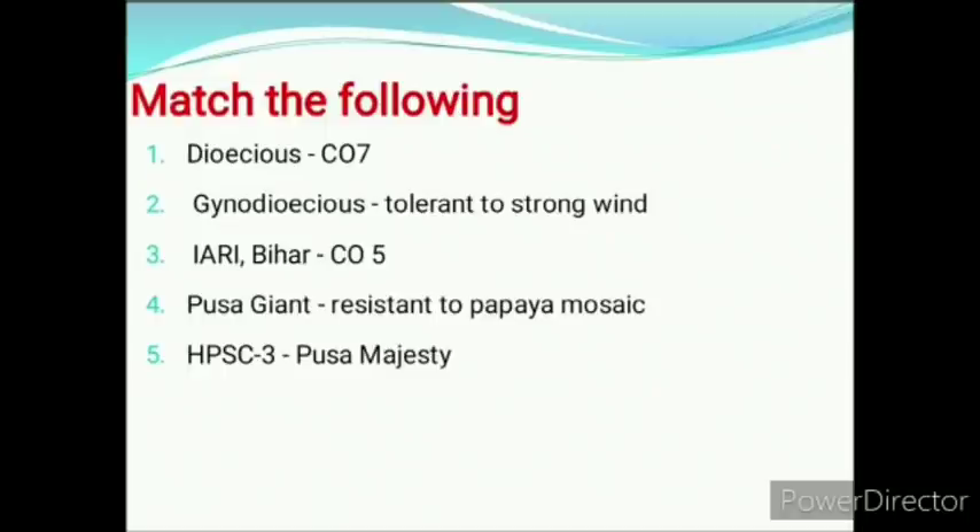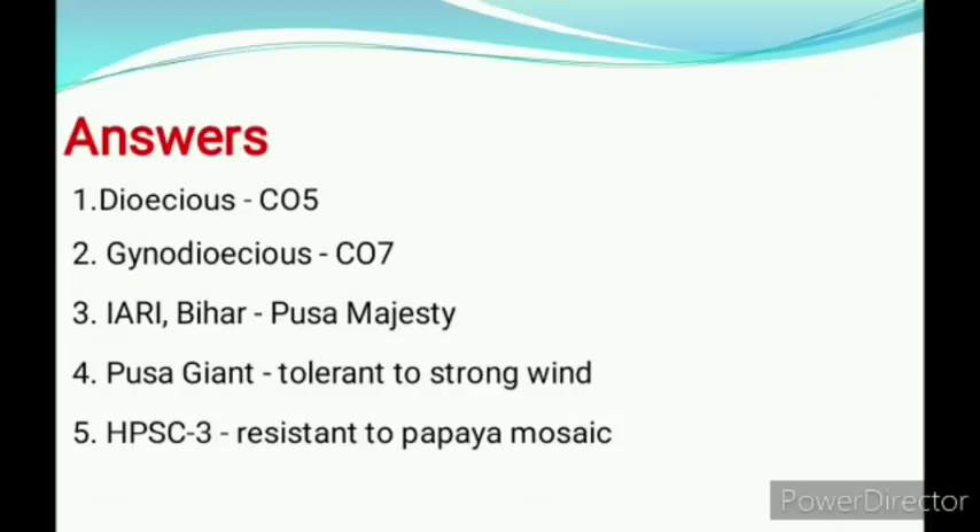Two major sex forms in papaya are dioecious and gynodioecious. In match the following: Dioecious matches with CO5, Gynodioecious with CO7, IARI variety Pusa Majesty, Pusa Giant is tolerant to strong wind, HPSC3 is resistant to papaya mosaic.